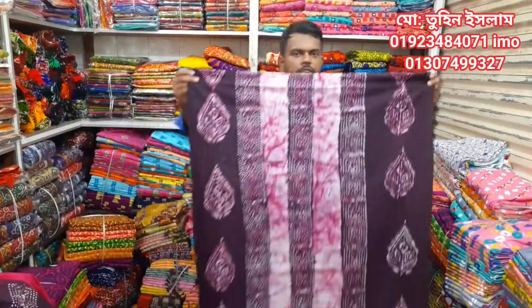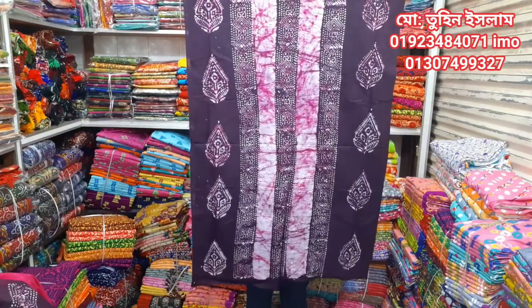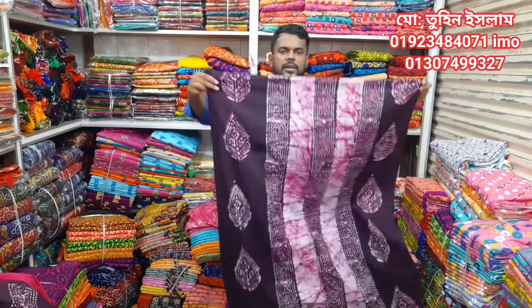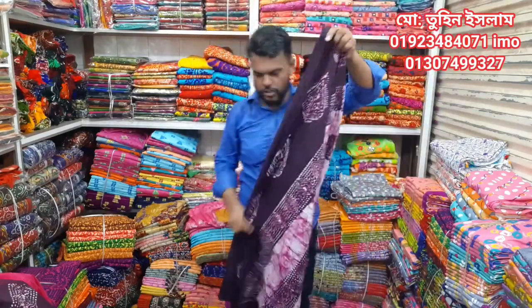This is a very beautiful design. The back part and front part have the same print. This is a 100% quality guarantee.